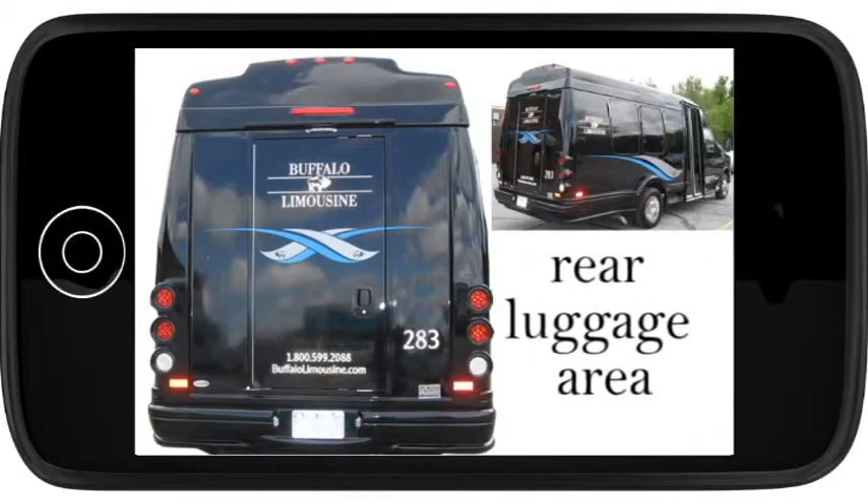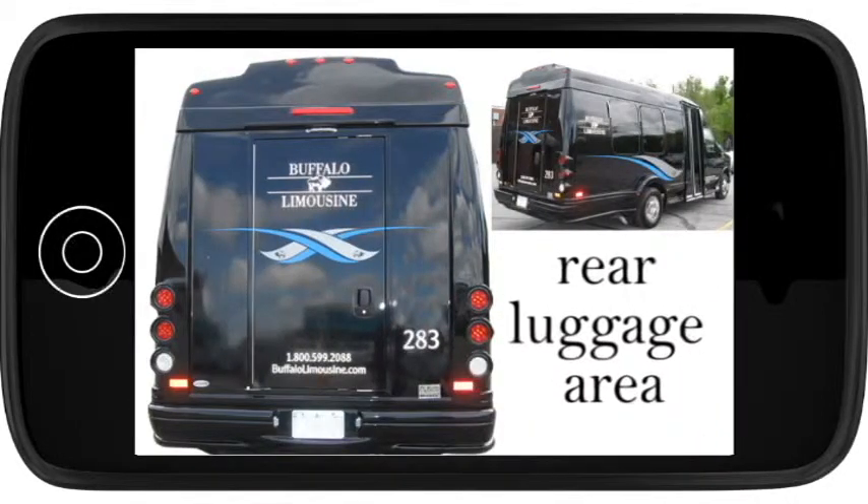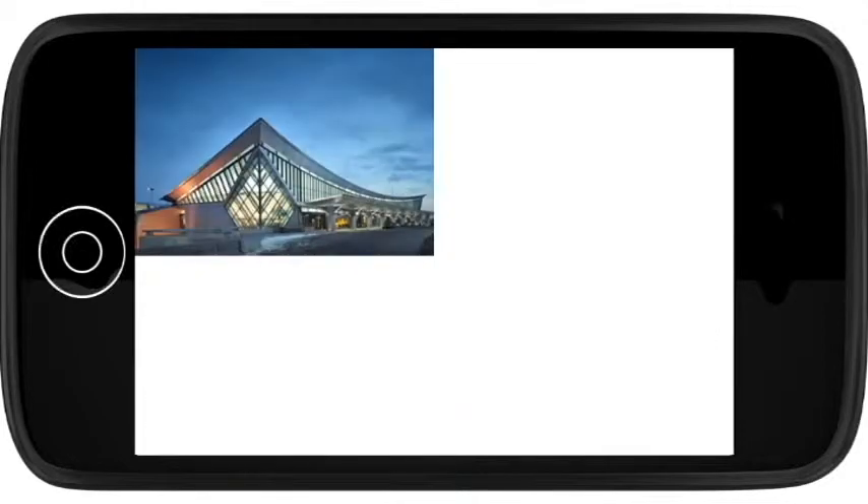For clients traveling with luggage, this bus has an extra large storage space accessed from the rear of the bus.